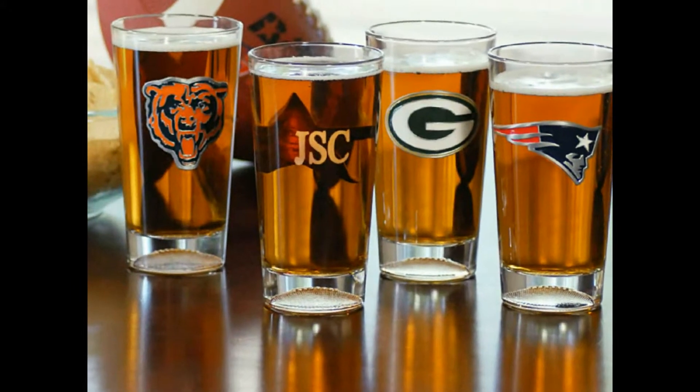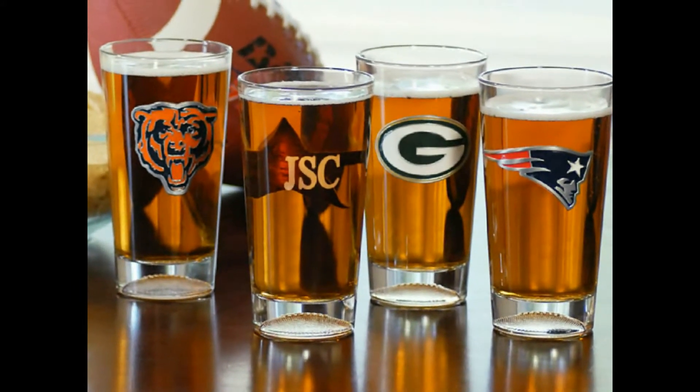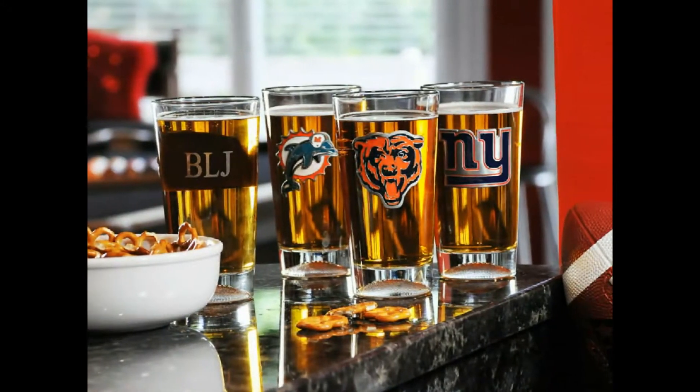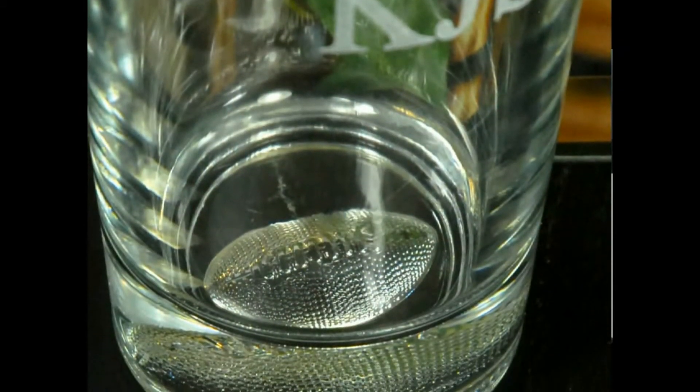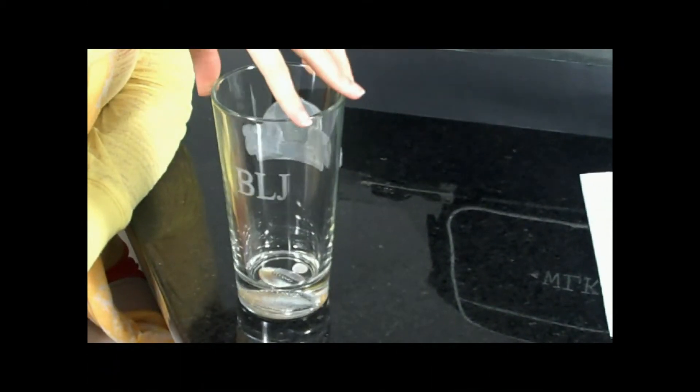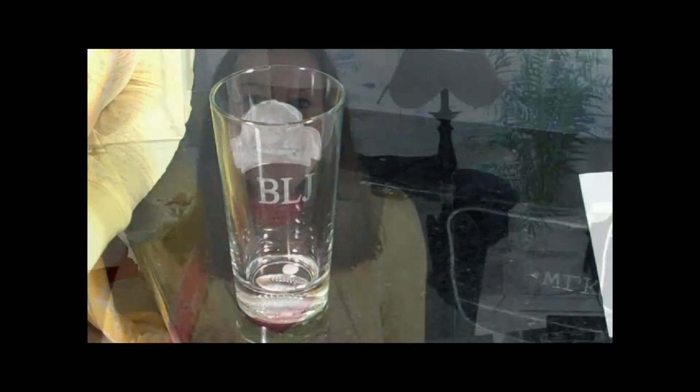Let him toast his favorite football team in style with one of our distinctive NFL flutes. Featuring the official sports team emblem for all 32 NFL teams and a sculpted glass football formed in the base, there's no doubt he'll feel like part of the team after you have his initials engraved on the back. It's the perfect novelty gift he'll never expect but always love.